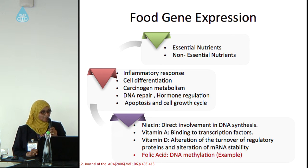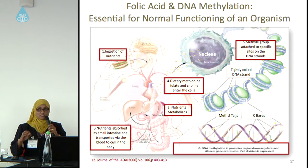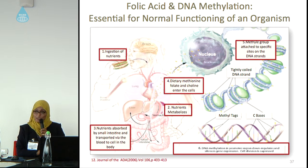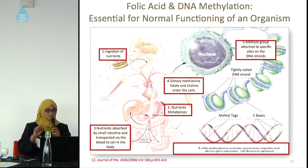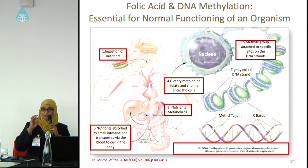Examples of nutrients that affect our body include niacin, vitamin A, vitamin D, and folic acid. Here is a brief description of folic acid: first, we ingest the nutrient, which is then digested and metabolized in our digestive system, absorbed by the small intestine, and travels through blood vessels to other organs. The dietary methionine enters the nucleus where the gene is found, and the methyl group from the methionine binds to our gene, resulting in DNA methylation — which either affects gene expression positively or negatively.